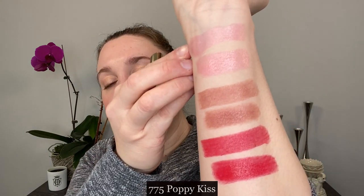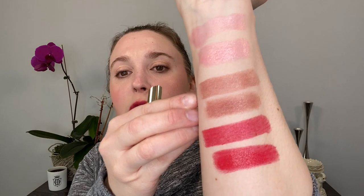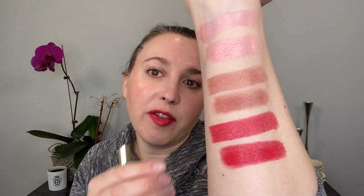So we've got 258 My Kiss Glow, 119 Floral Nude, and 775 Poppy Kiss. Now I'm going to go ahead and share the lip swatches with you, and then we're going to come back and talk about my thoughts on these.